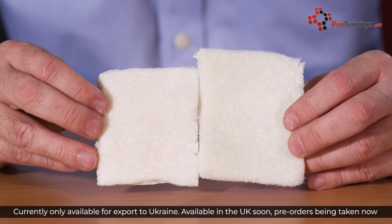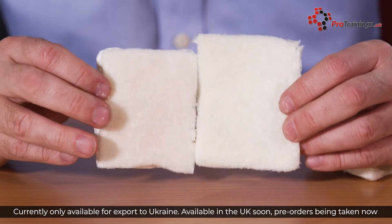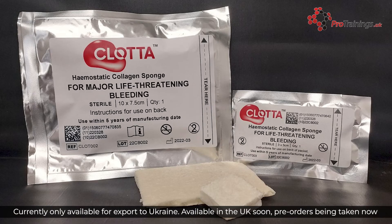This is to ensure that it will stop even the most catastrophic arterial bleed. It should also have a sustainable haemostasis duration for several hours, just in case there is a delay in getting more advanced help. Being a natural collagen product, Clotter meets these requirements and more.